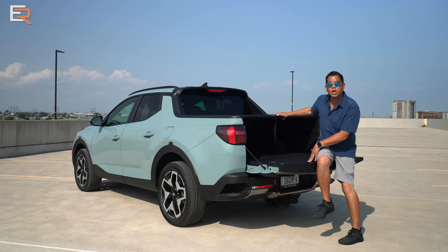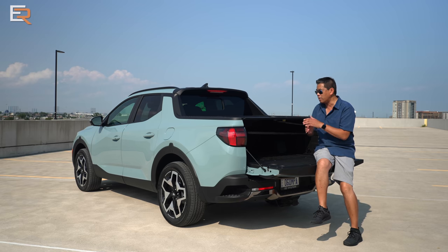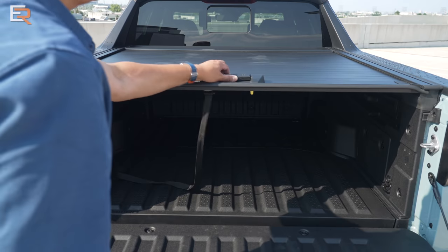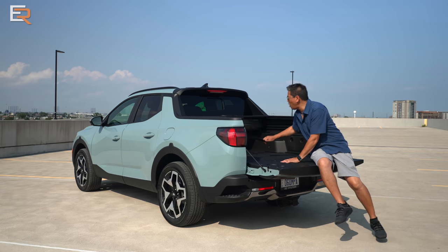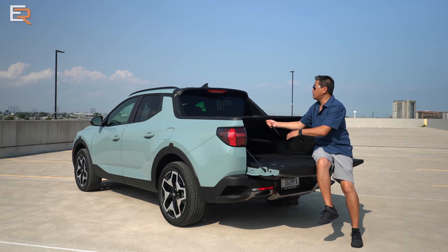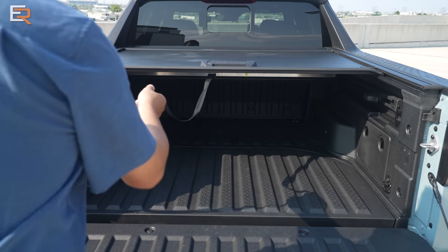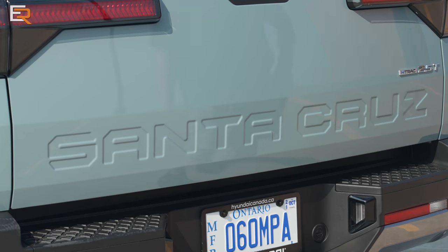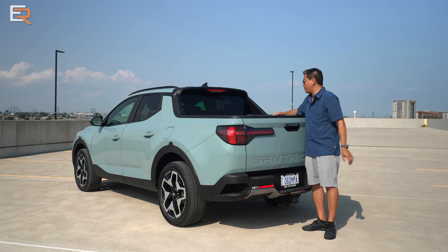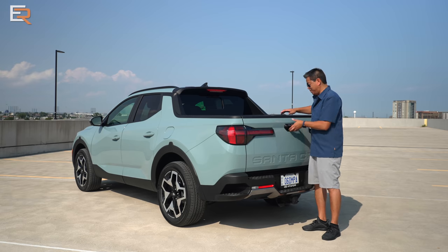There's a hard tonneau cover that's integrated into the vehicle itself. To release it, you use a strap — it's super easy to pull back. There's also a midpoint lock so you can open it halfway, useful if you're carrying large items like plants or trees that stick up, or you can close it entirely.